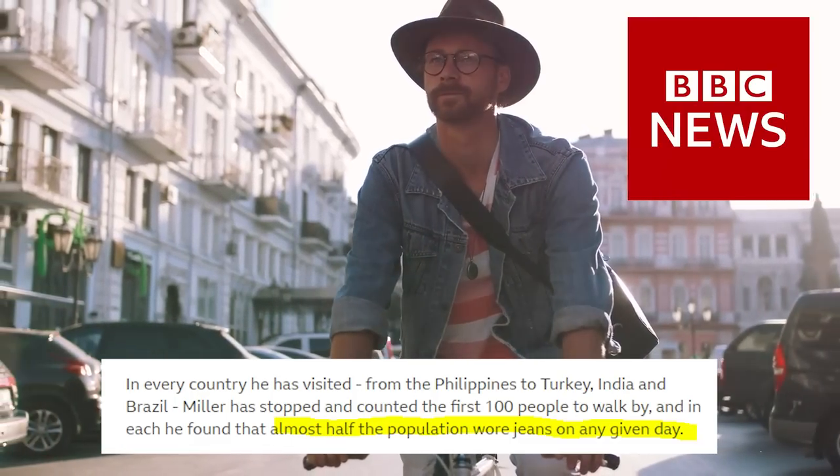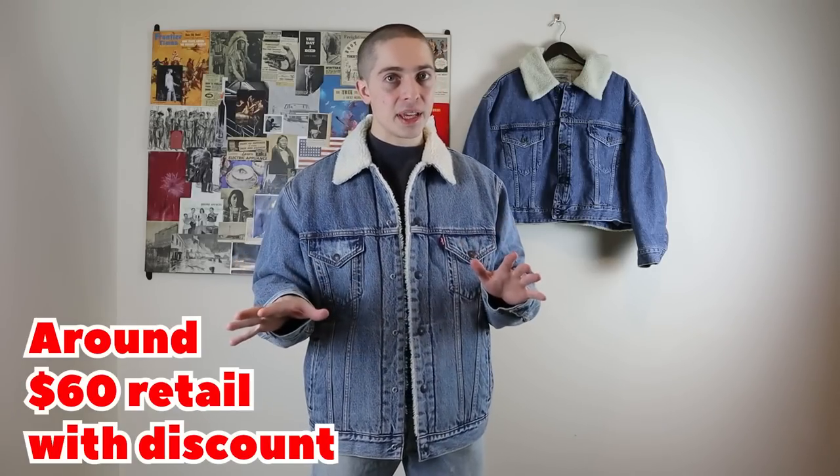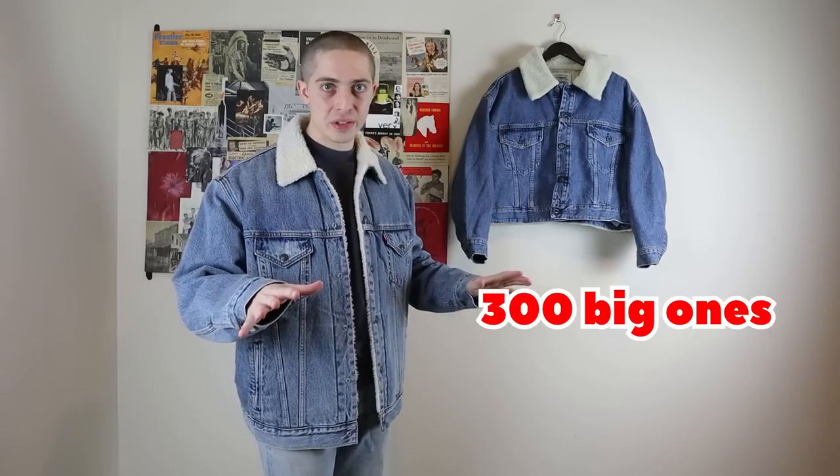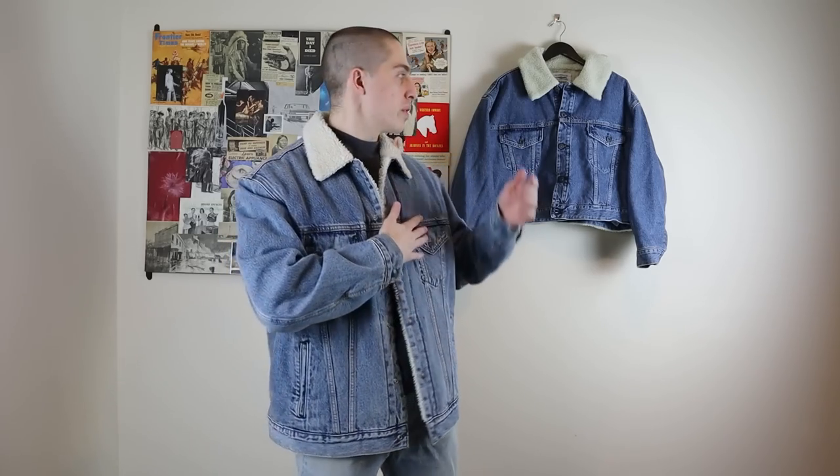At any given point, somewhere around 50% of the population of earth might be wearing some kind of jeans. I have on my body a trucker Sherpa jacket that retails for about $60 from Levi's, and on the wall we've got one also from Levi's that retails for around $300. After the success of my Carhartt Detroit video, I started thinking about what other brands might be similar culprits, and I landed on Levi's — one of the most recognizable clothing brands in the world and the inventor of blue jeans.